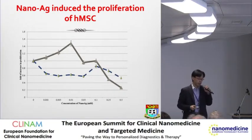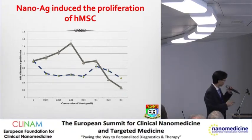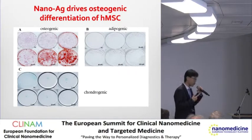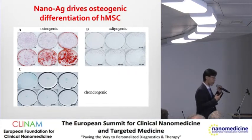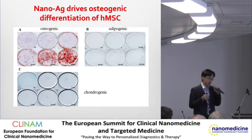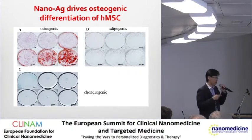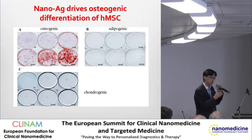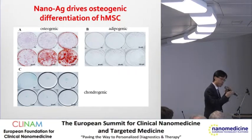First of all, we put silver in culture with MSC and looked at proliferation. By day two, there is an increase in proliferation of stem cells. As well as proliferation, what about differentiation? We cultured the stem cells with silver together with differentiating medium - A is osteogenic medium, B is adipogenic fat cells, C is chondrocytes of cartilage. Clearly, the only effect it has is on the osteogenic differentiation, but not the other two. We don't know why, but it seems to only affect the bone lineage.